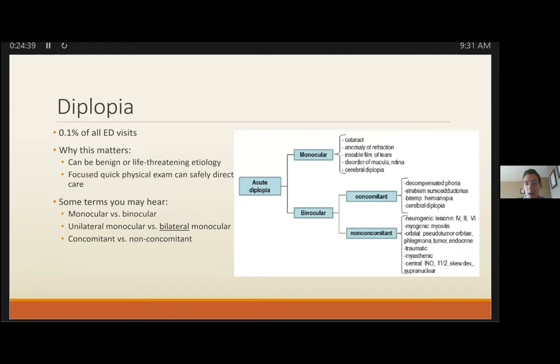Skew deviation mimics CN4 — it's also a vertical eye misalignment (hypertropia). A quick test: lay the patient down and assess the degree of hypertropia. If it improves by greater than 50%, think skew, and that patient gets admitted for MRI — almost always a posterior fossa lesion. If it's CN4, the hypertropia will not improve with head position change, as it doesn't depend on the vestibulo-ocular reflex.